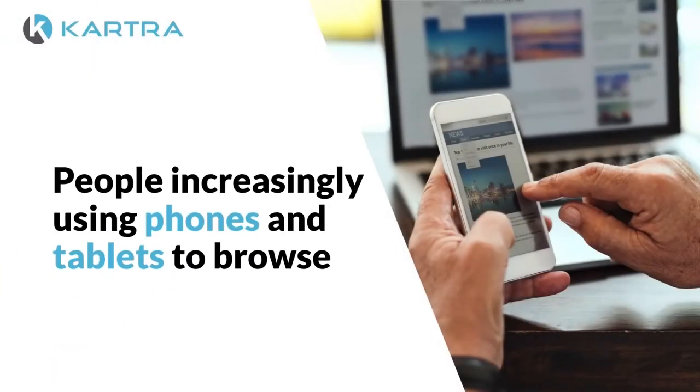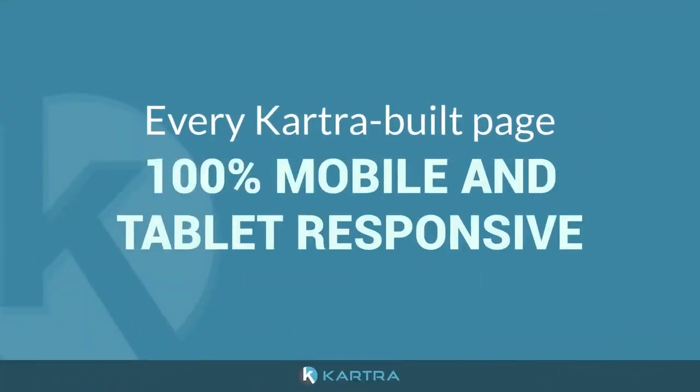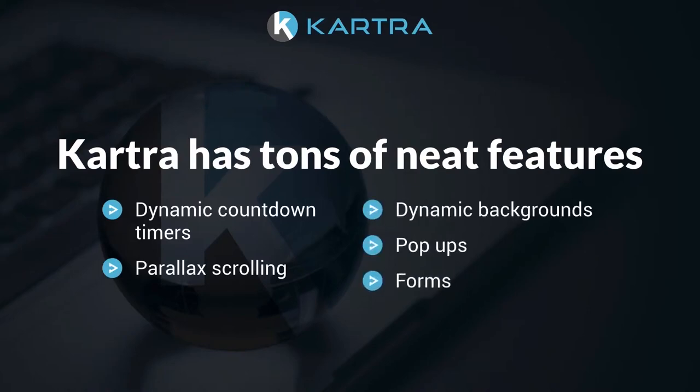With people increasingly using phones and tablets to browse, Kartra has you covered — every Kartra page is built 100% mobile and tablet responsive. Kartra also has tons of neat features like dynamic cool-down timers, parallax scrolling, dynamic backgrounds, pop-ups, forms, and more.